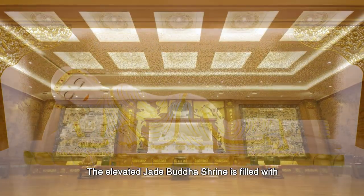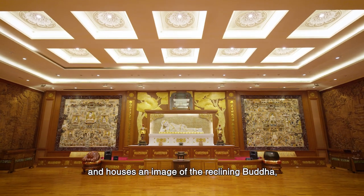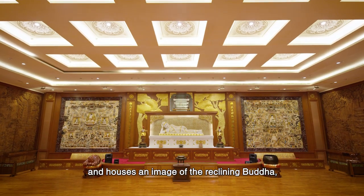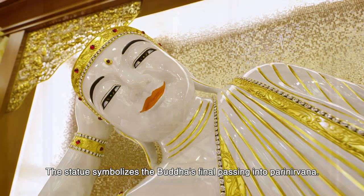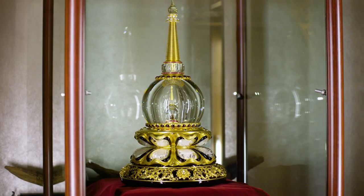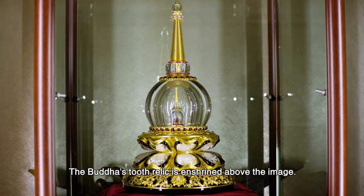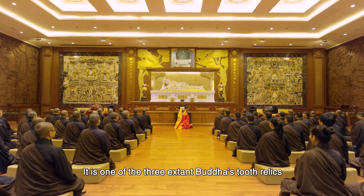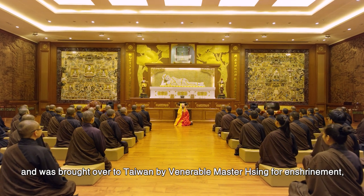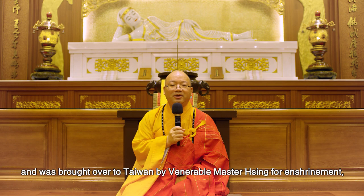The elevated Jade Buddha Shrine is filled with the scent of cedar wood and houses an image of the reclining Buddha carved from Burmese white jade. The statue symbolizes the Buddha's final passing into Parinirvana. The Buddha's tooth relic is enshrined above the image. It is one of the three extant Buddha's tooth relics and was brought over to Taiwan by Venerable Master Hsing Yun for enshrinement.